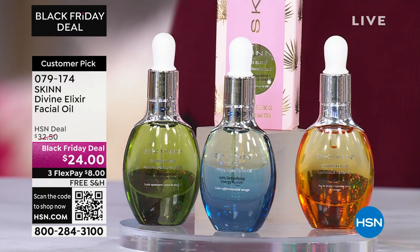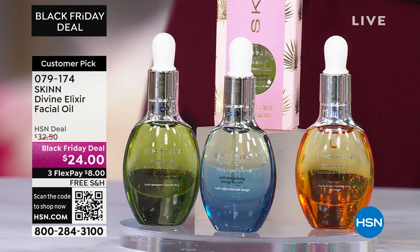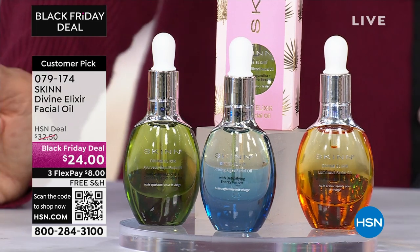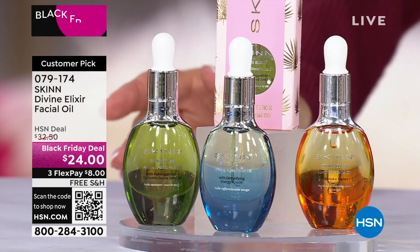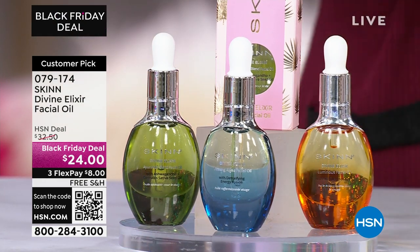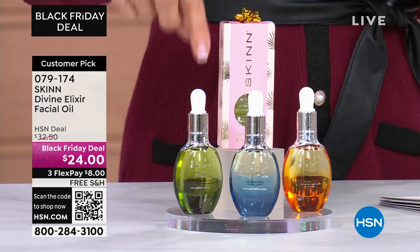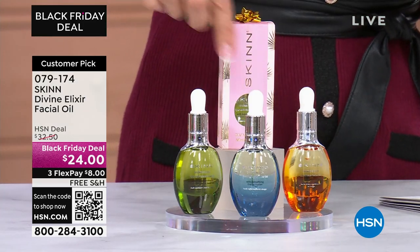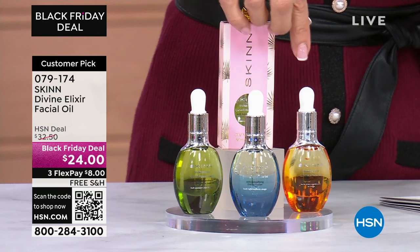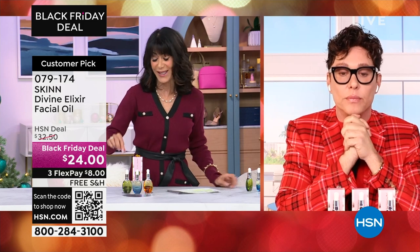The customer choice awards were voted on by you. These are basically 4.6 stars out of five — that is perfect. $32.50 today; $24 your price. They are gift boxed as you can see as well. And Dimitri, you can walk us through each one because each one of these has a really specific job or purpose for your skin.